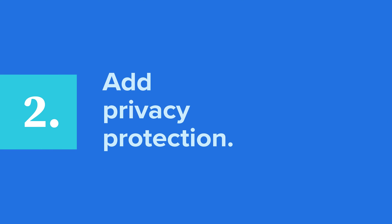Next, you'll want to add privacy protection. All that personal information we just talked about? Everyone will be able to get all of it if you don't have privacy protection on your domain. Privacy protection lists Bluehost instead of you when someone searches for the domain owner. This keeps random people from calling or sending you emails asking to buy your domain — and trust me, they do it often.